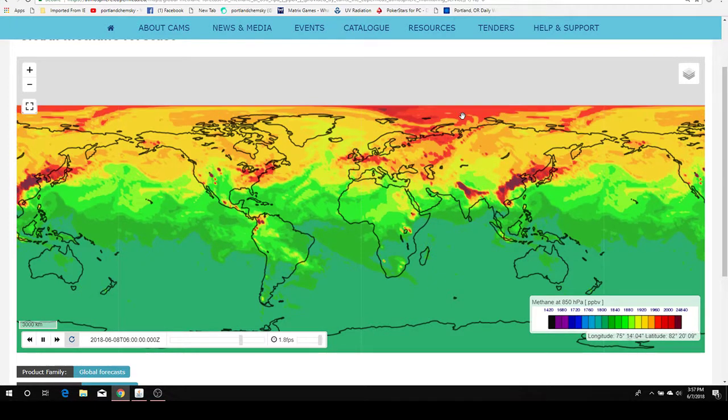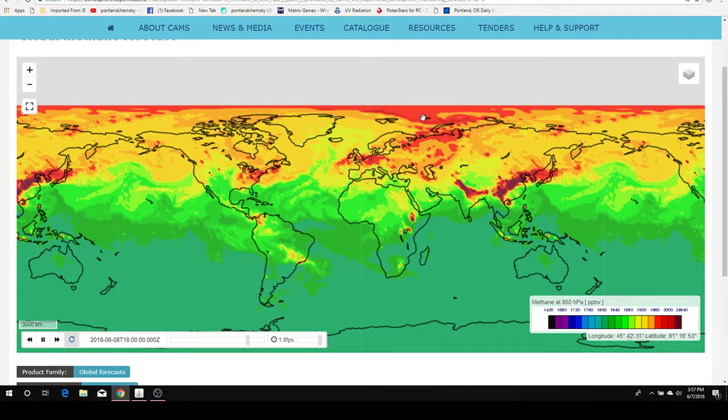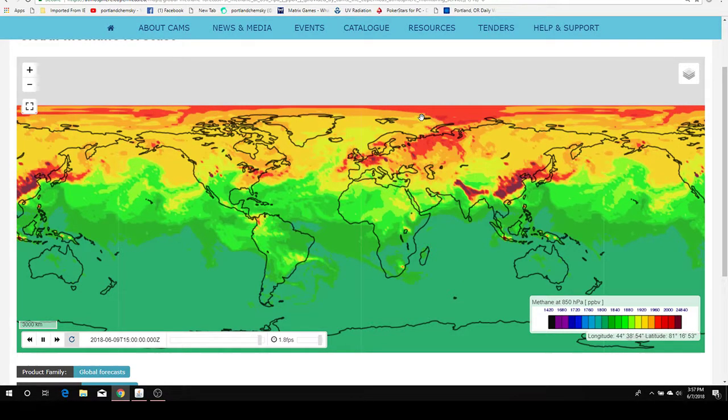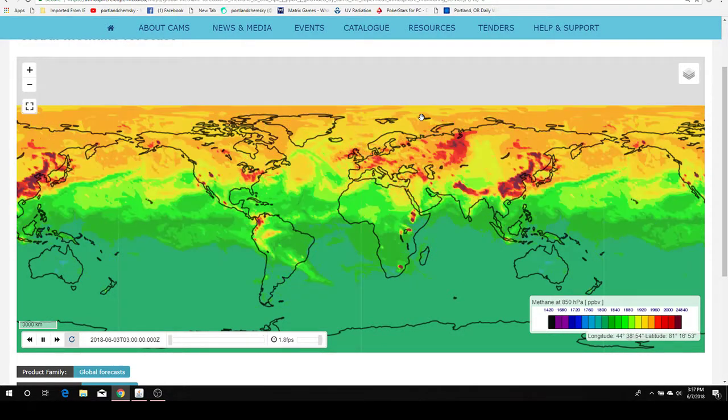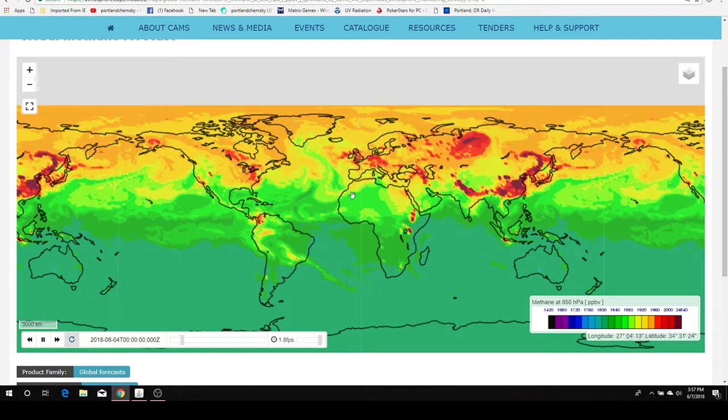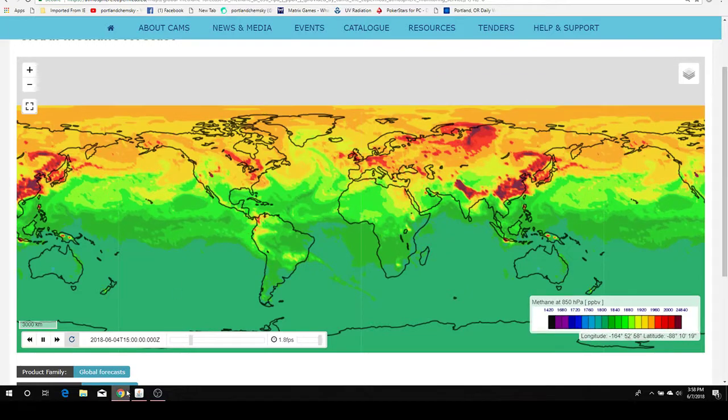Methane is much more dire than CO2 when you consider global warming. I figured out how to do that, so I'm going to include this in my videos from now on, if they don't get too long.